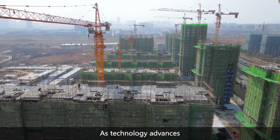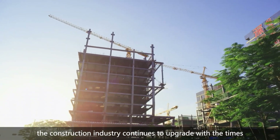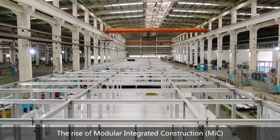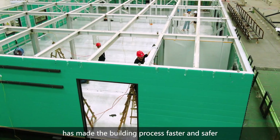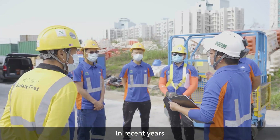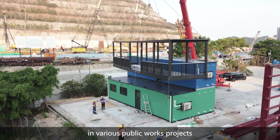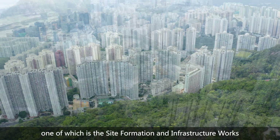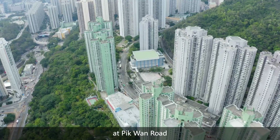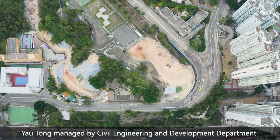As technology advances, the construction industry continues to upgrade with the times. The rise of Modular Integrated Construction has made the building process faster and safer. In recent years, the government has proactively adopted MIC in various public works projects, one of which is the Site Formation and Infrastructure Works at Pik Wan Road, Yautong, managed by the Civil Engineering and Development Department.